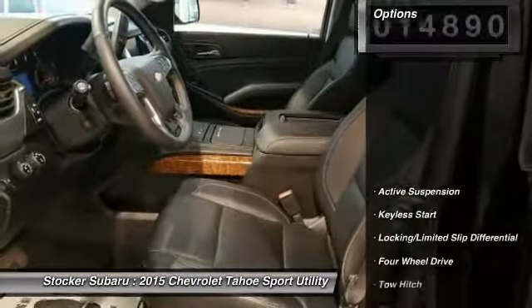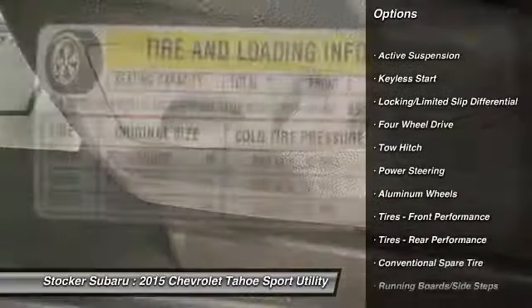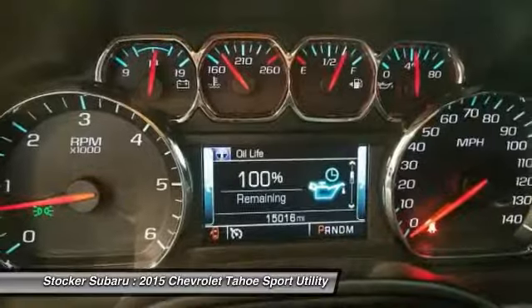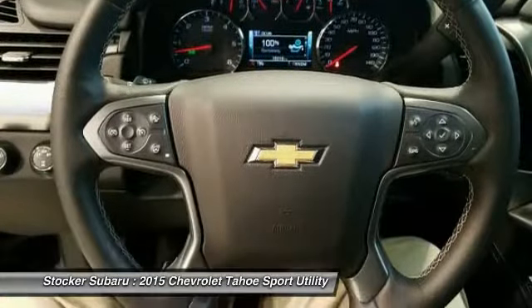Here are some of this vehicle's great options: power passenger seat, stability control, remote engine start, traction control, anti-lock braking system, keyless entry, steering wheel audio controls, power liftgate, navigation system, and lane departure warning.